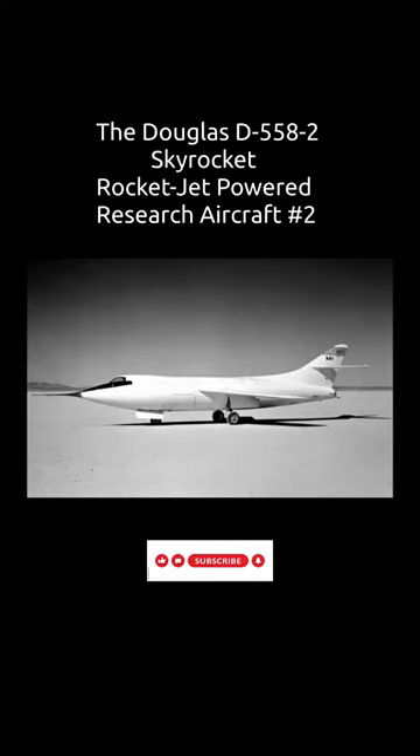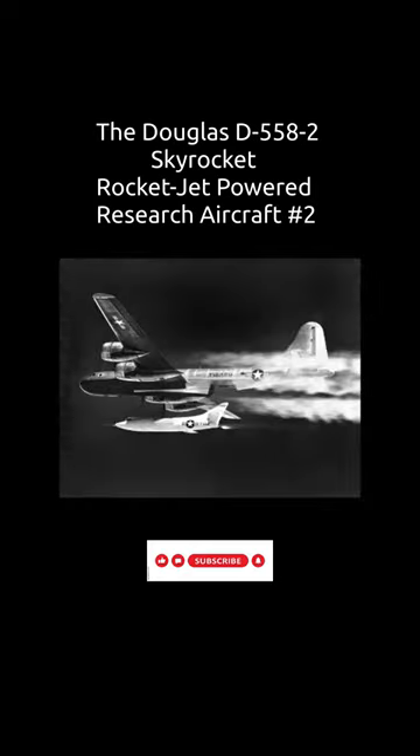A mock-up of a combat type aircraft embodied the results from the testing of the phase one and two aircraft. The eventual D5583 design, which was never built, was for a hypersonic aircraft similar to the North American X-15.